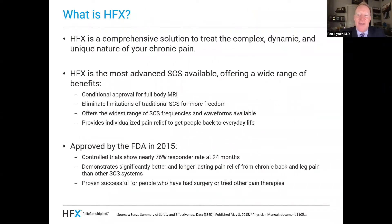So how does HFX play into this equation? HFX was designed specifically to address some of these limitations. HFX is a comprehensive solution to treat the complex, dynamic, and unique nature of your chronic pain. It's the most advanced spinal cord stimulator available, offering a wide range of benefits including conditional approval for full-body MRI. It eliminates the limitations of traditional SCS for more freedom, offers the widest range of SCS frequency and waveforms available, and provides individualized pain relief to get people back to everyday life. HFX was first approved in 2015, and the large SENSA trial showed 76% of patients still had pain relief at 24 months. HFX has been demonstrated to work significantly better with longer-lasting pain relief for chronic back pain and leg pain than other SCS systems, and it's been proven successful for people who've had surgery and tried other pain therapies.